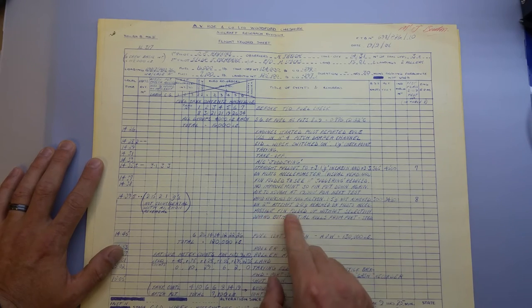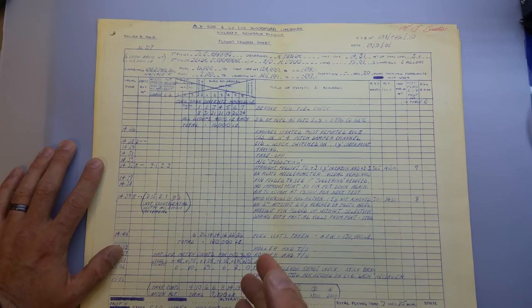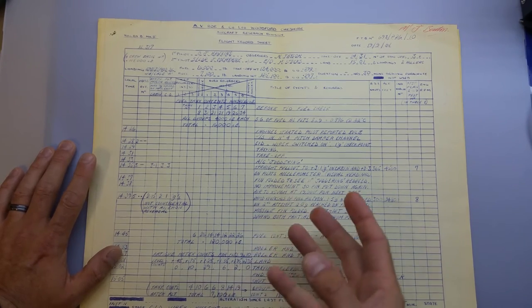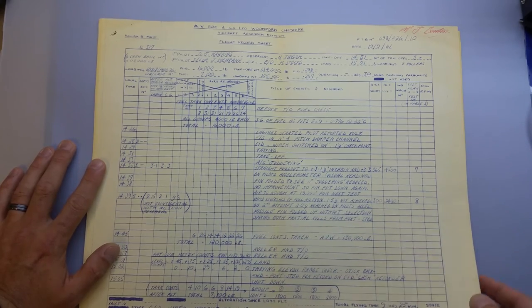Also noted: the missile fin folded up without selection - nobody actually activated the switch to do that - yet they got the indication saying that it was up.